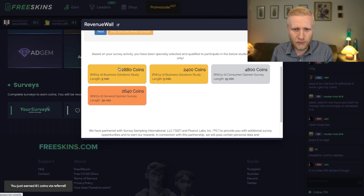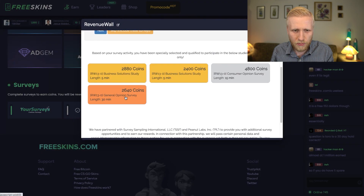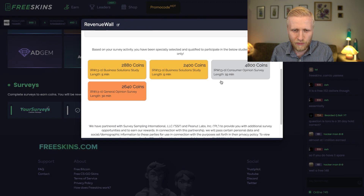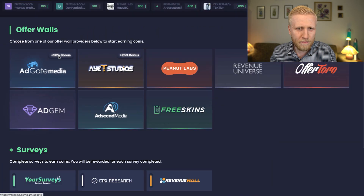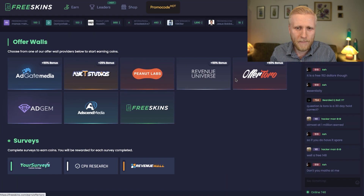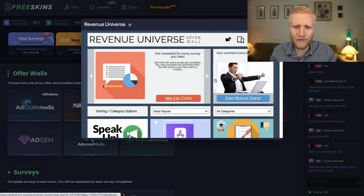For example, here's a survey for around $3, another for $2.40, one for about $5, and another for $2.60 — so that's already more than $10 just from answering questions. I also recommend looking for boosts: there are 50% and 25% bonus offers that let you earn more money in the same time.